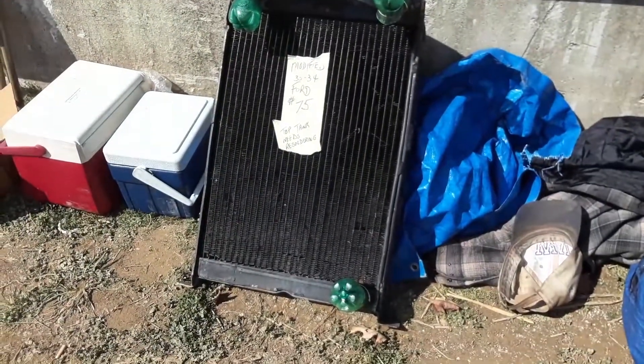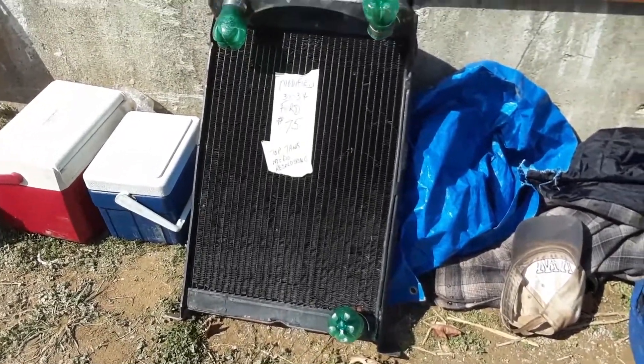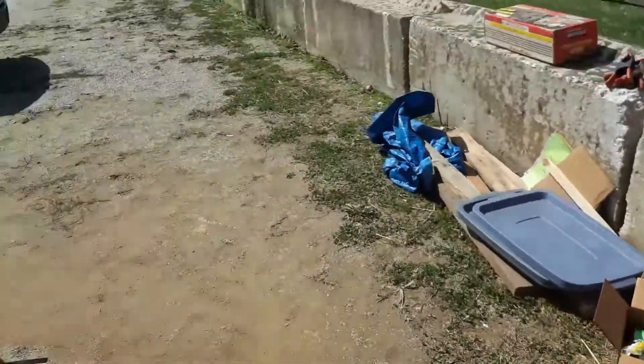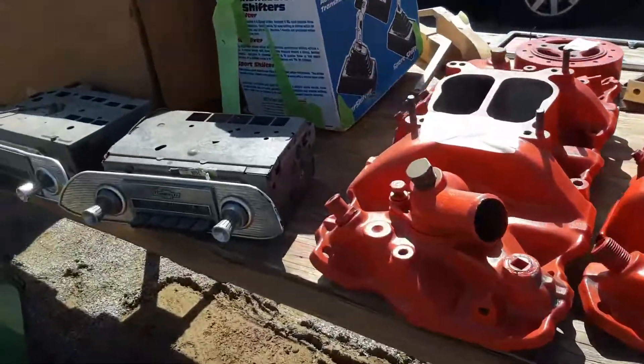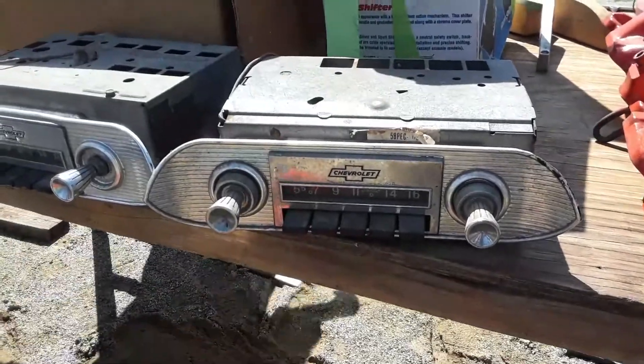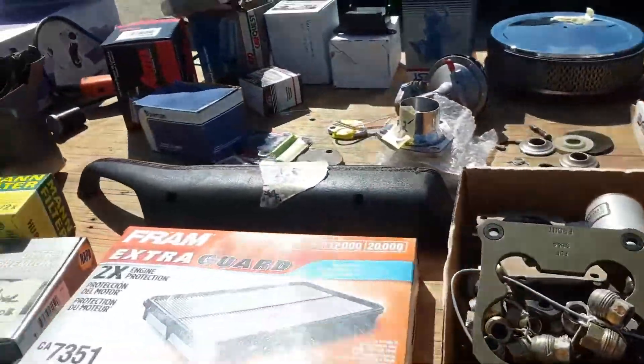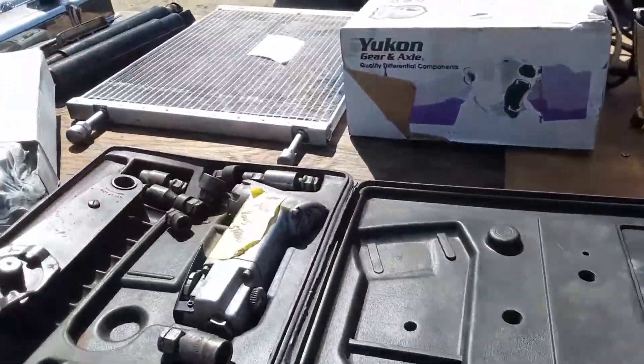Modified 33 through 34 Ford radiator — top tank needs resoldering, $75. That's still a bargain, folks. Look at these OEM radios. Just beautiful. All the small parts you need. This stuff is great.